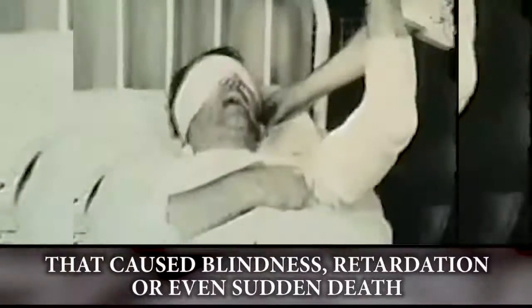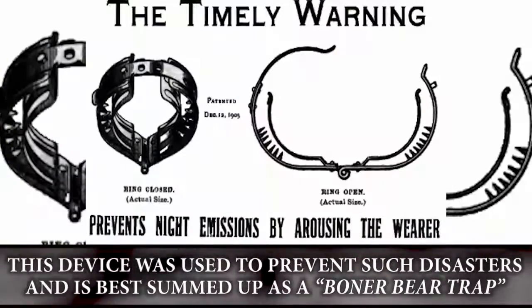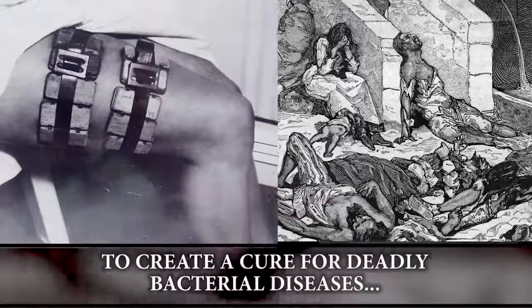The jugum penis: masturbation was once thought to be a symptom of a disease called spermatorrhea that caused blindness, retardation, or even sudden death. This device was used to prevent such disasters, and is best summed up as a boner bear trap.